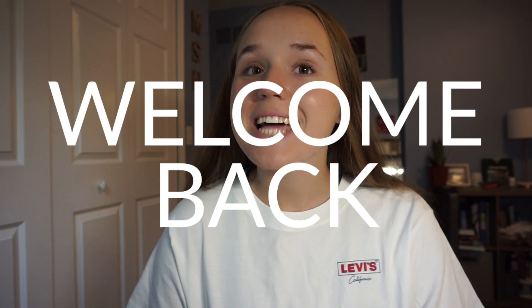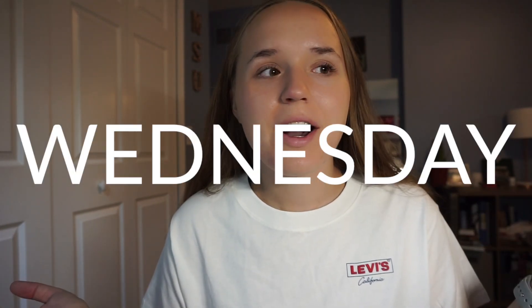Hey guys, welcome back to another video. Today is going to be a couple days of me studying — it's Wednesday and I have an exam tomorrow that's open all day, so I can take it whenever. I'm planning on taking it pretty early in the day. It is our first exam in dental anatomy — it's a tooth ID exam, which means we're given teeth to identify. There are 32 teeth in the mouth.